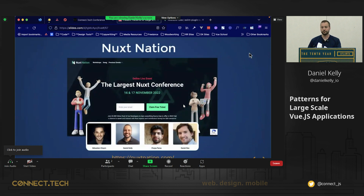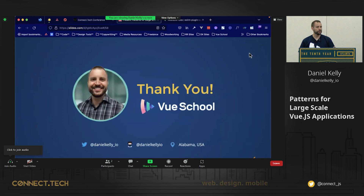One last shout out: we have a Nuxt Nation conference next week. I really think a lot of the future of Vue can be found in Nuxt because it works both on the server side and the client side, opening up so many more possibilities. It's a completely free conference on the 16th and 17th — visit nuxtnation.com for more details. Thank you guys very much for being here. We've got some Vue School swag up here if anybody wants stickers — there's a little backpack with a Pinia logo and Vite logo. Feel free to grab me if you have any questions about Vue. Thanks guys.